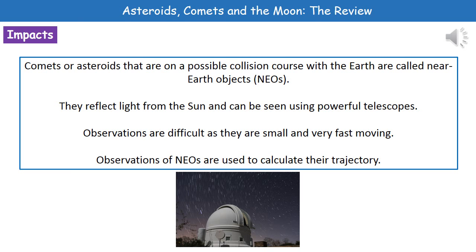These days we do try to actually work out whether we're about to be wiped out by something coming from outer space or not. And what we actually do is we try to identify these things called near-Earth objects or NEOs. So these are literally any comets or asteroids that are on a possible collision course with the Earth. Now what we will do is we'll be using very powerful telescopes to actually detect them. And the reason we can see them is because they reflect light from the sun. The big downside though is that making these observations is quite difficult because the things we're looking for are relatively small and they're very fast moving. So while we are looking for them, there's no guarantee that we're necessarily going to see them all.